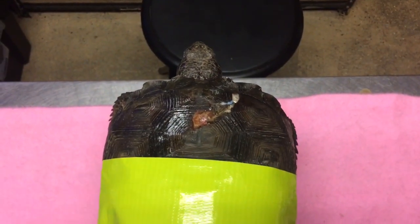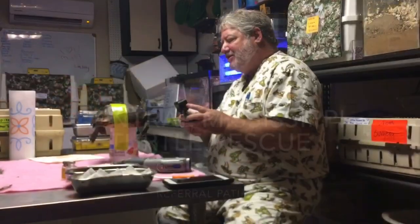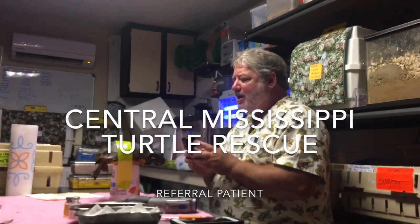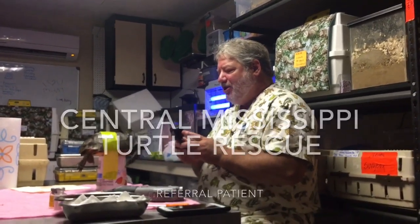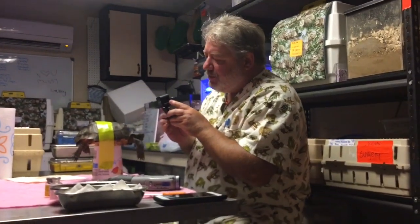Dr. Eskew is here in his frog scrubs! Anyway, it turns out that this is Central Mississippi Turtle Rescue, CMTR for short, and this guy was obviously hit by a car, I'm believing, or maybe it was a dog attack? I don't know.